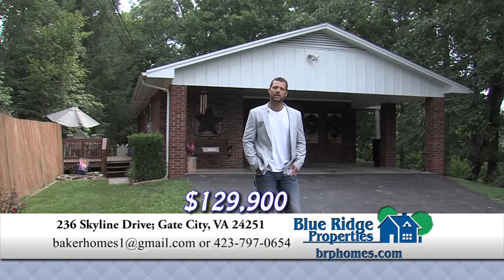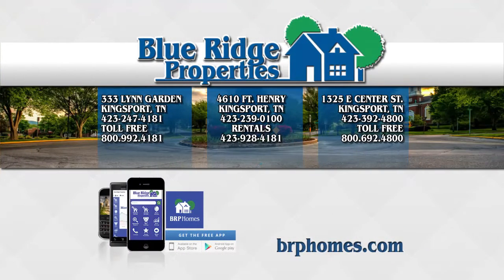Whether you're interested in this house or buying or selling any home, please give me a call today. View all the homes listed in our area — go to brphomes.com.